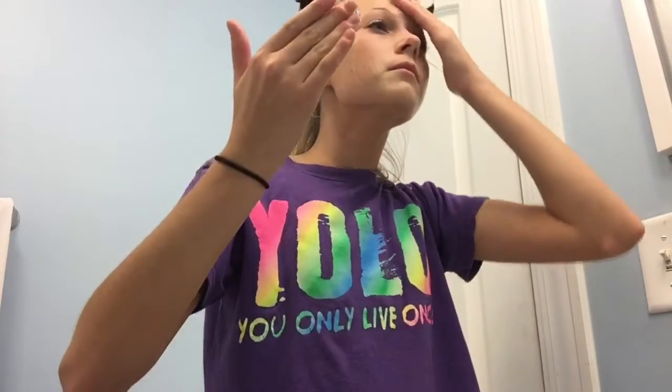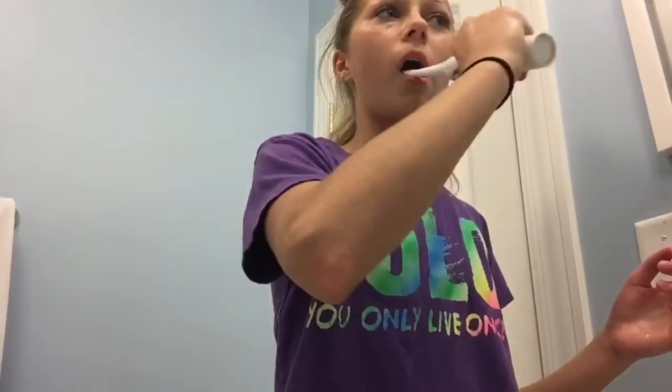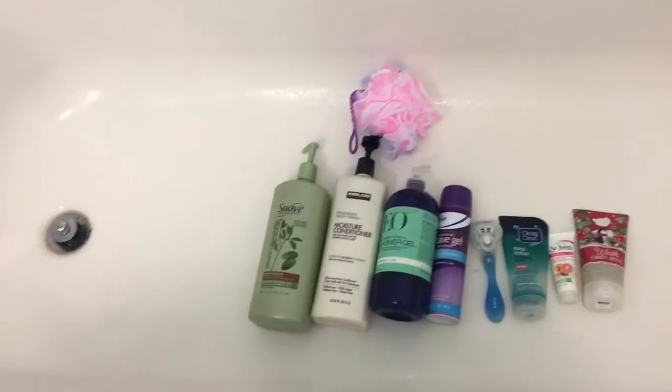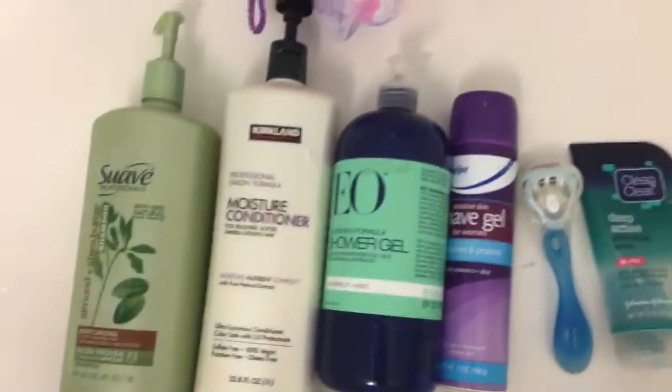I'm not going too in-depth with my skincare routine because I'm going to be filming a dedicated one eventually. I take off my makeup with my products and then I put on a face mask — I use one about two to three times a week. Then I brush my teeth and grab my towel to kind of waste time while my face mask is setting. Then I take out my hair and get ready for my shower.